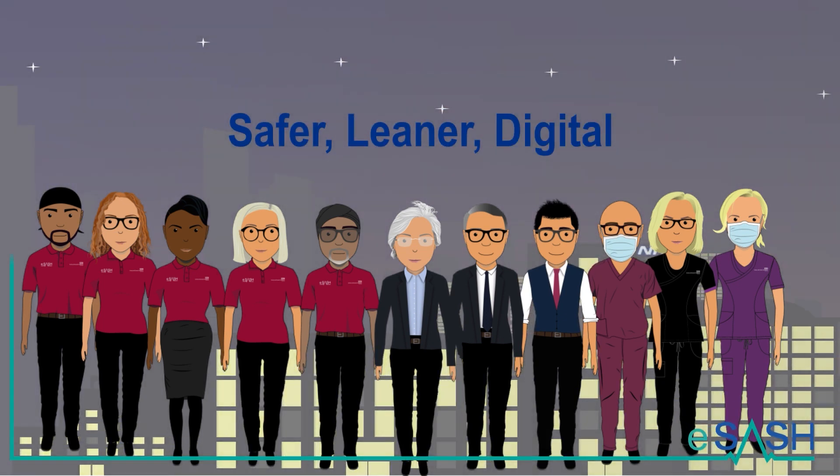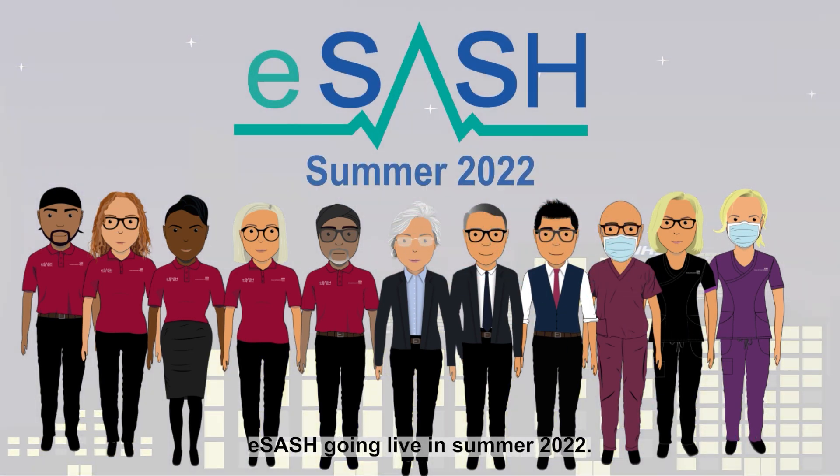Safer, leaner, digital. eSash, going live in summer 2022.